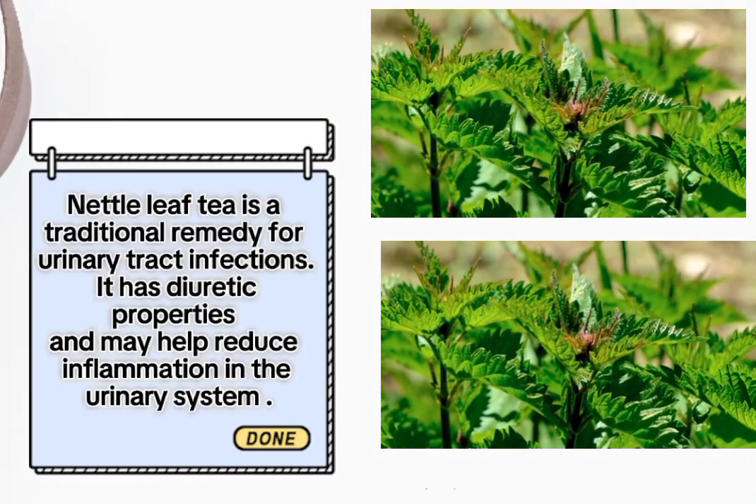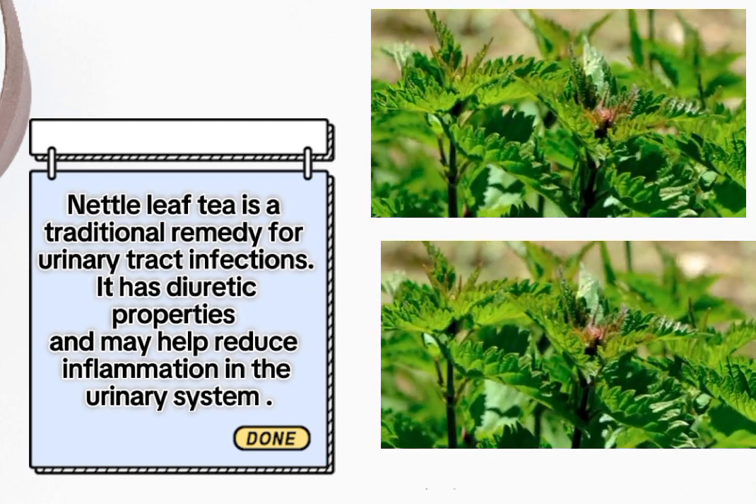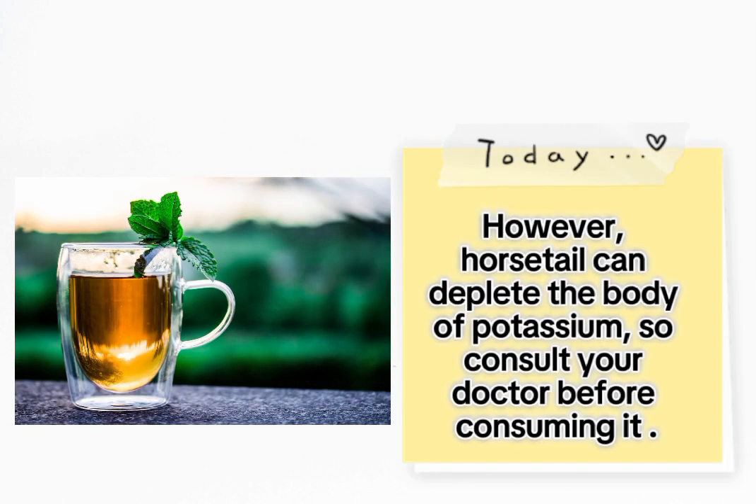Five: nettle tea. Nettle leaf tea is a traditional remedy for urinary tract infections. It has diuretic properties and may help reduce inflammation in the urinary system. Six: horsetail tea. This tea contains silica, thought to support connective tissue health, potentially including tissues in the kidneys.